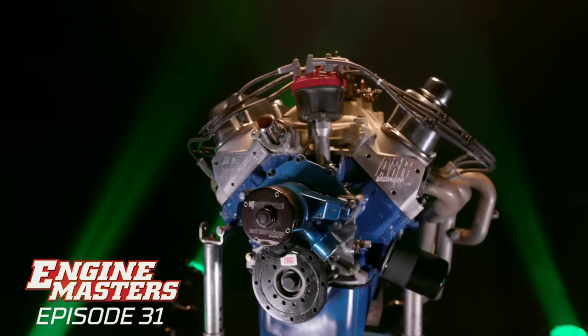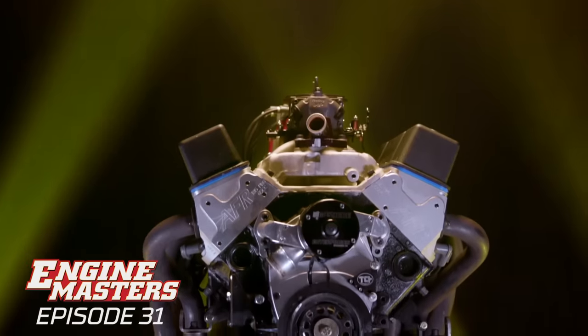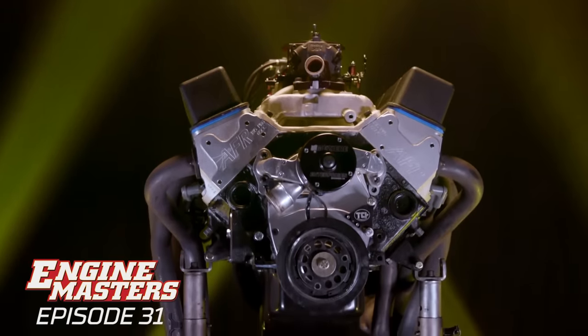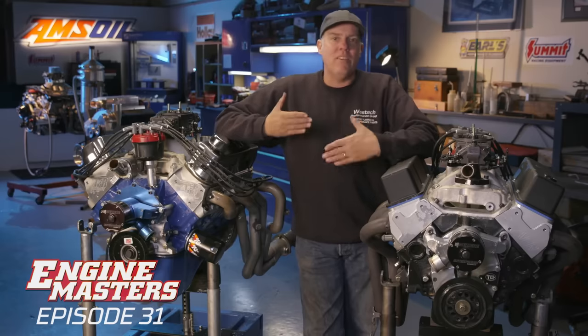This is finally going to be the Ford versus Chevy showdown that you guys have been waiting for. It's a 351 Windsor Ford versus the classic 350 small block Chevy. We've done this kind of shootout before where we take two different engine brands and build them as identical as we can and see what happens. This time we have got them closer than ever. Let's have a look at the combinations.